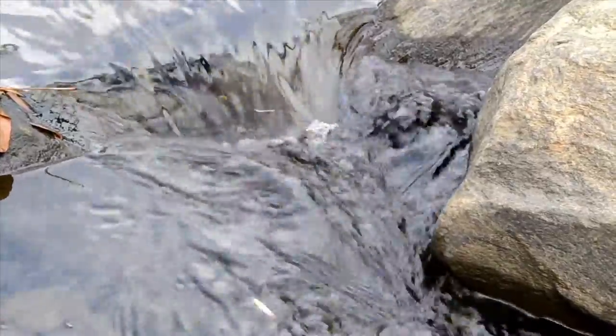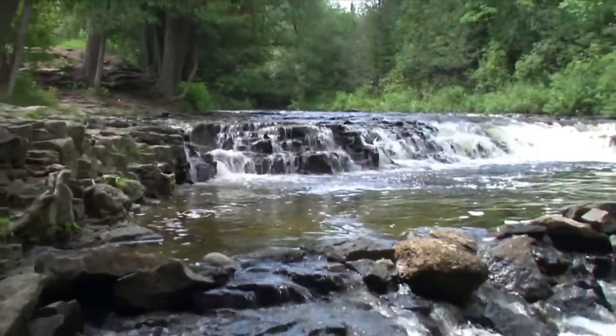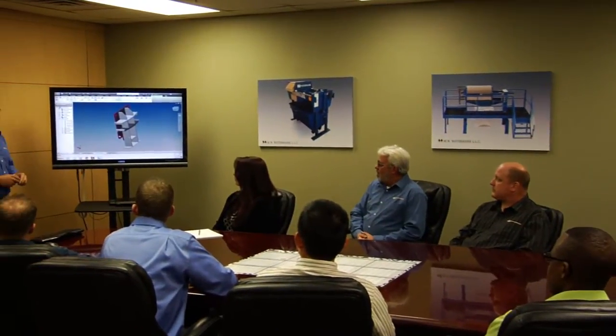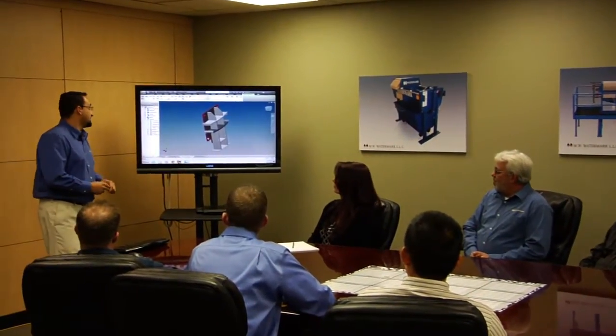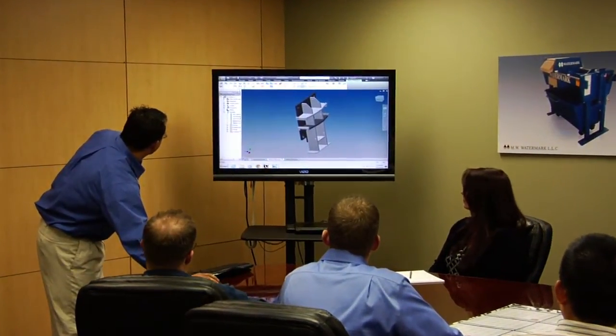Water. It's the essence of life. No matter the use, there is nothing more important than a clean source of water. That's why companies, cities, and counties spend so much time, money, and energy on processes and equipment that can filter water and make it safe and usable.